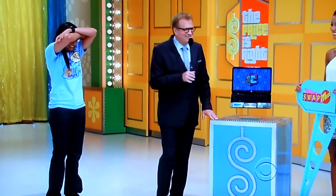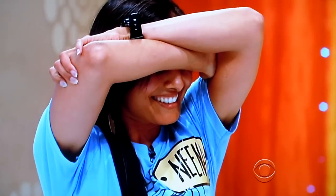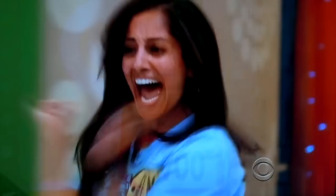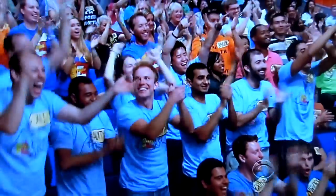Ready? One, two, three — it is $700! We're gonna spin the wheel right after this.